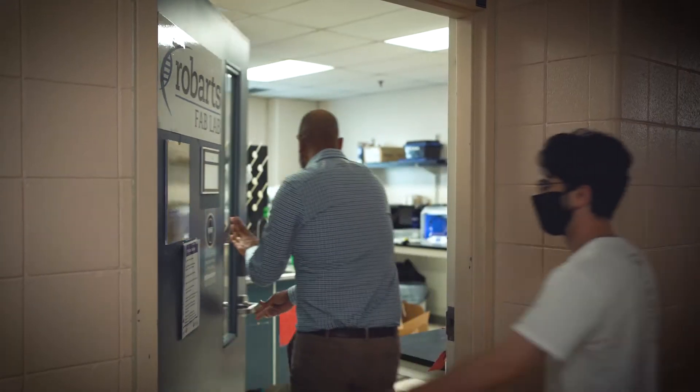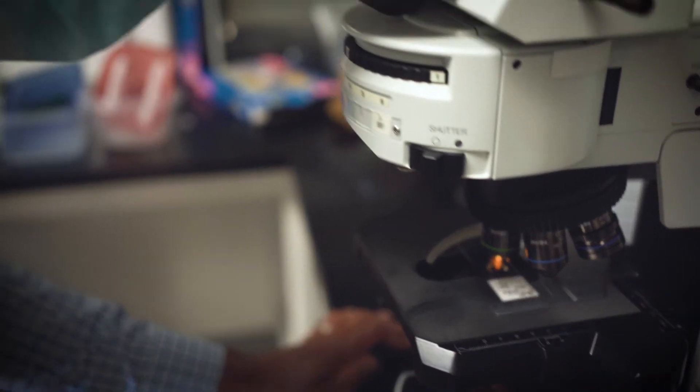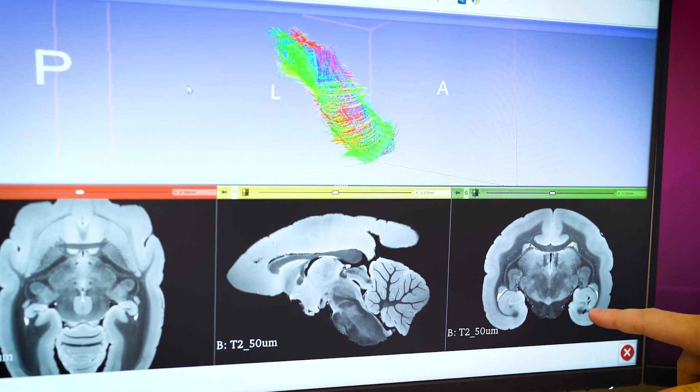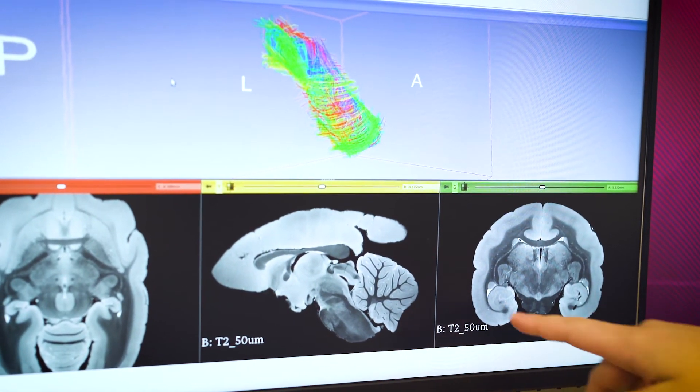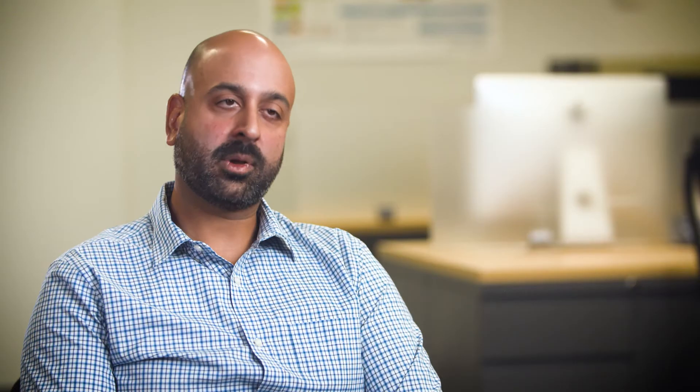We're using high-performance computing to look at hundreds to thousands of subjects in open databases, to be able to compare individuals to what is normal variation. Being able to develop more sensitive hippocampal biomarkers could actually have a role in future clinical drug trials. If we're able to apply these to healthcare, we could actually have a tremendous impact on patient lives.